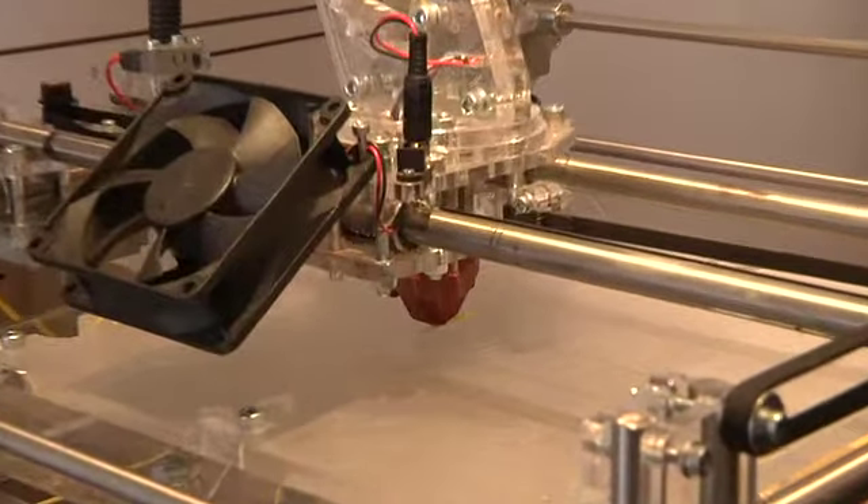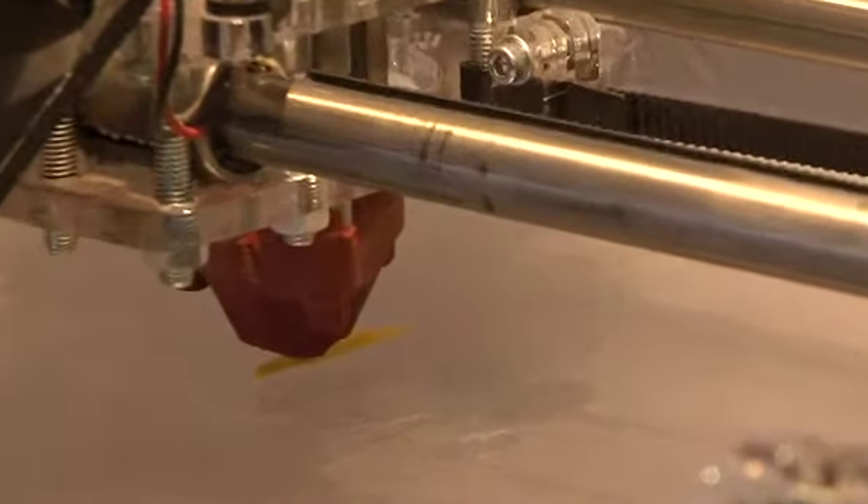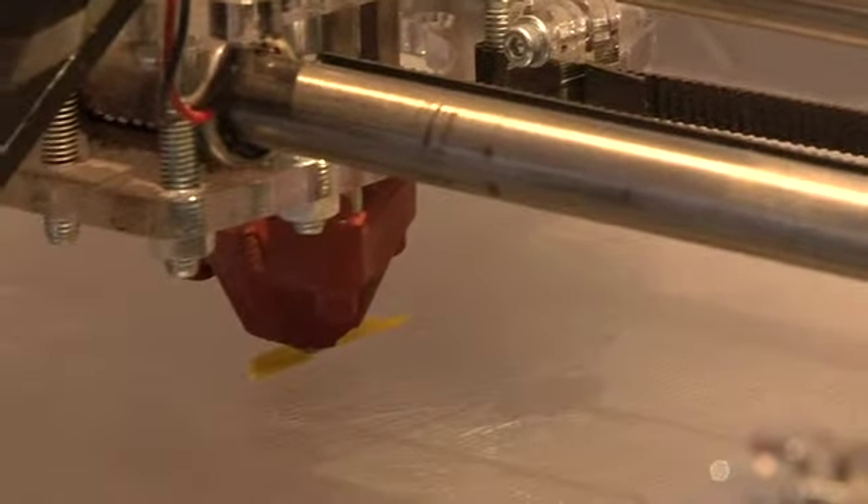When 3D printing started 25 years ago, it was just expensive and inaccessible for the masses. What Blitz from Bytes, CAD House and 3D Systems have done is bring it to your house, made it affordable so that your kids can play with it, you can enjoy it and actually make functional parts using the printer.